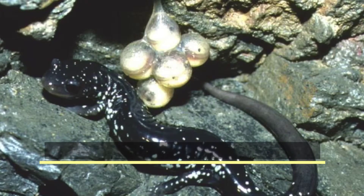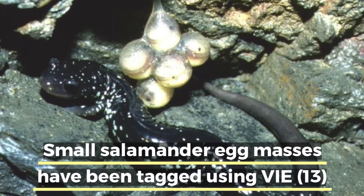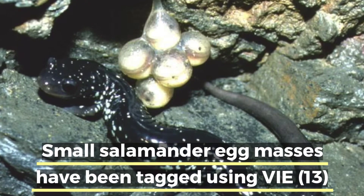VIE tags have also been used on egg masses. Researchers have tagged salamander egg masses to identify and track those egg masses and monitor their development. VIE tags are great because of their versatility — they can be used on a variety of different animals, including many animals like fish and frogs that might be too small to use other tagging methods on.